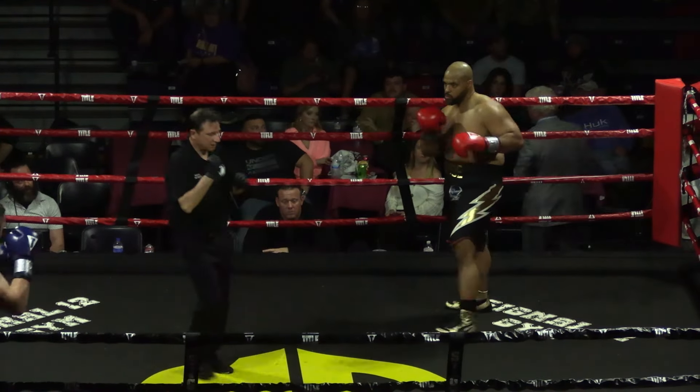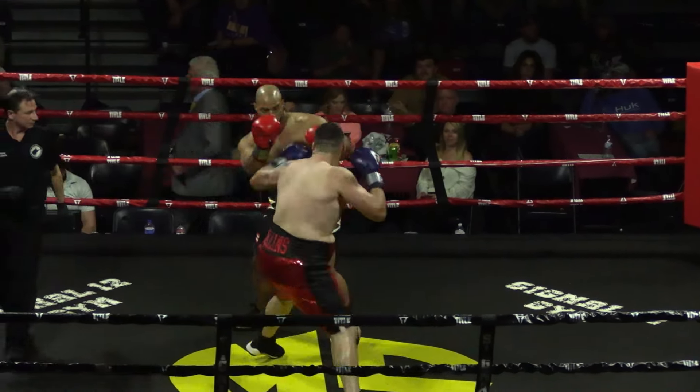Heavy hitters, it looks like. Yep, this is the opposite of the Autumn Miller fight. These are the biggest boys on the card.